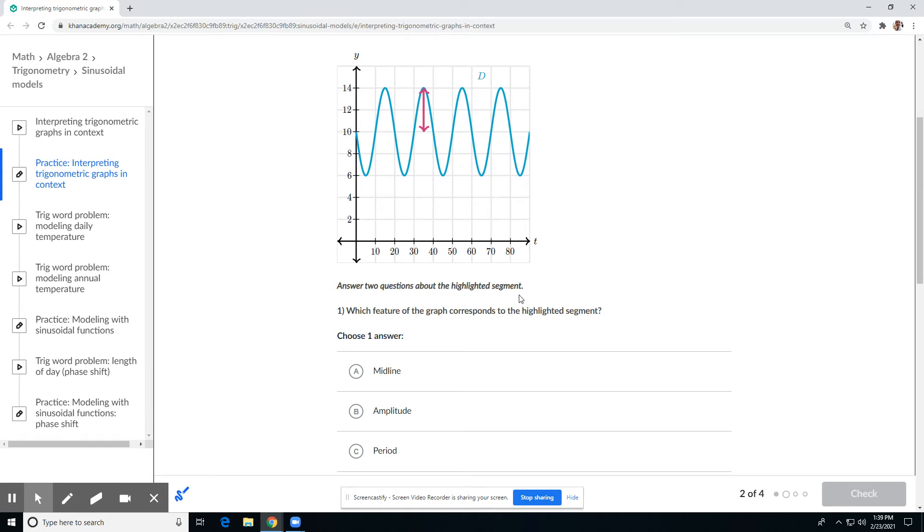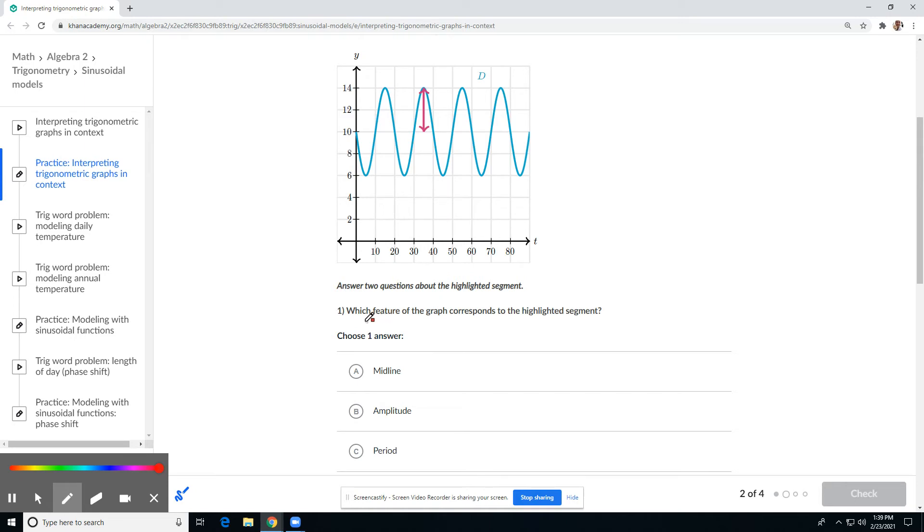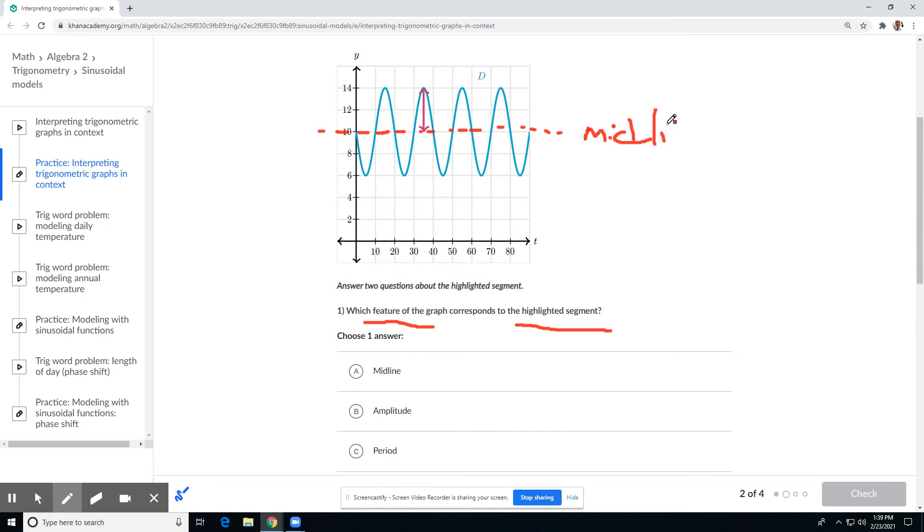We need to answer two questions about the highlighted segment. Which feature of the graph corresponds to the highlighted segment? It's good to remind yourself — this is the midline, and then we go up and we go down that same distance. That's our amplitude — so that's what that highlighted segment corresponds with: amplitude.